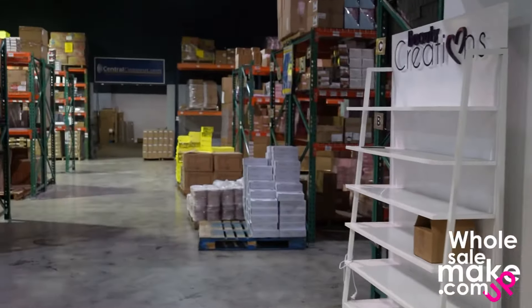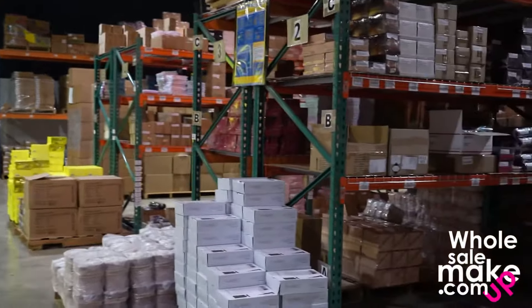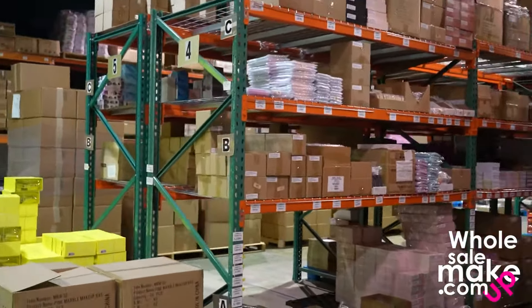Now let's dive into our warehouse — it's my favorite part. This is where we keep all our inventory, all the products for your business and for you to multiply that investment. Here we have every brand, every product, in different aisles.